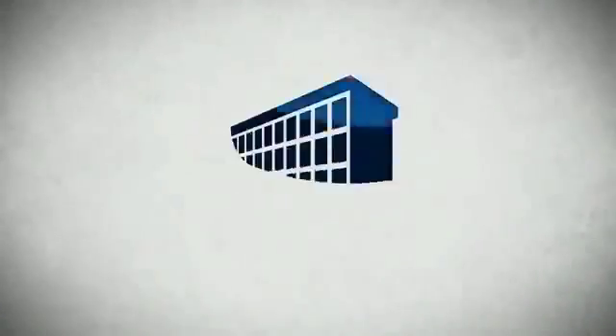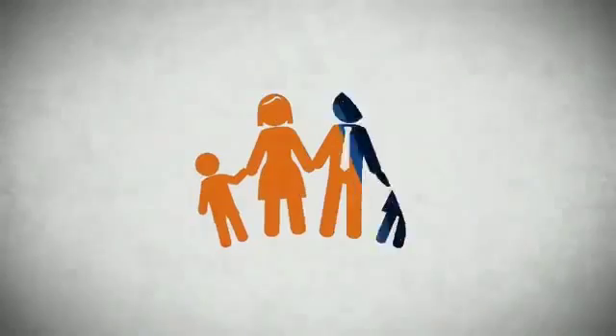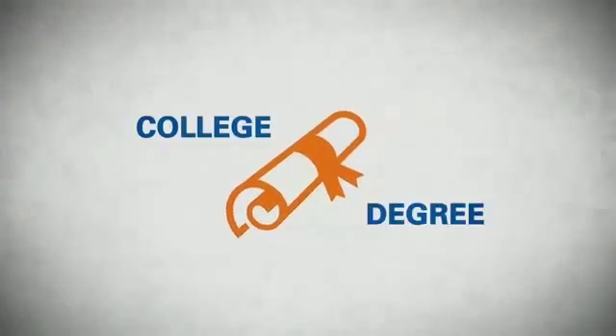Life. It's a long time to be certain about something. It's longer than you'll have any job, and longer than it takes a child to grow up and start their own family. Life is longer than it takes to get a college degree.